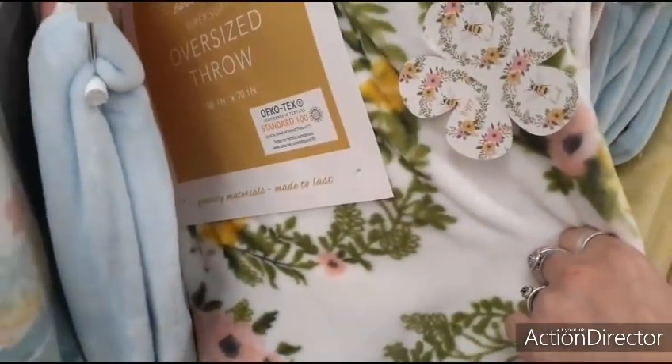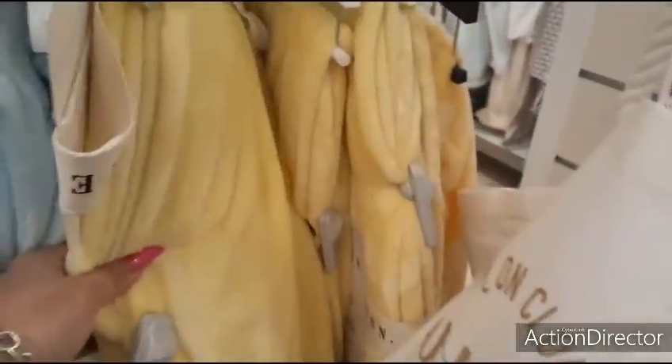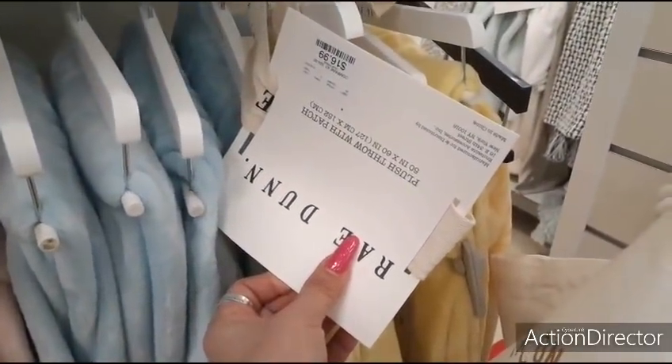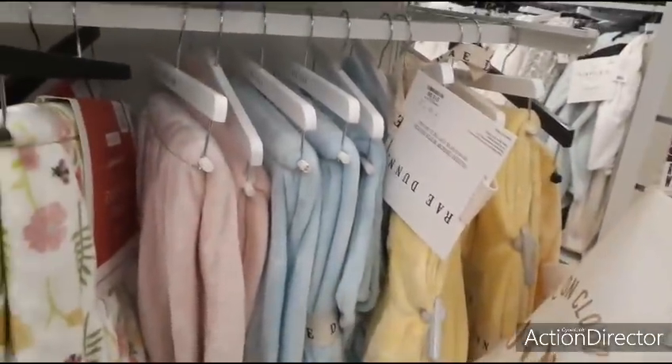Cute floral for spring. I'm loving this yellow — $16.99. 50 by 60 — that's even smaller. But here's the pastel colors from Rae Dunn.